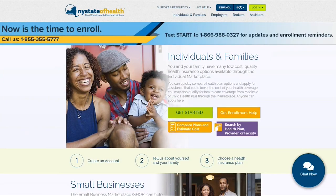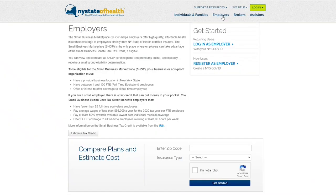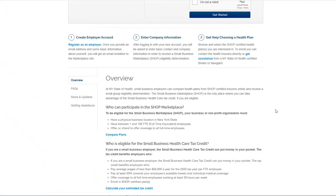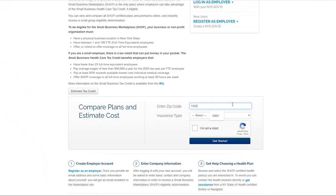On our New York State of Health homepage, click Employers on the top navigation bar. The Employers page has a Compare Plans and Estimate Cost tool to help you view and compare Small Business Marketplace certified plans and premiums, and instantly receive a small group eligibility determination. Enter your zip code and insurance type you are seeking to start the tool.